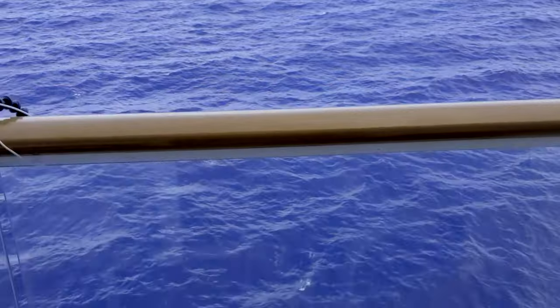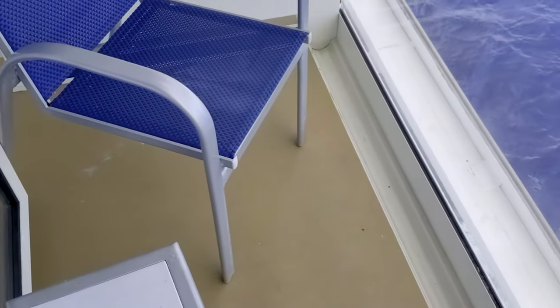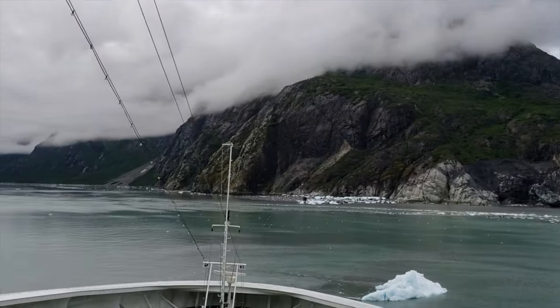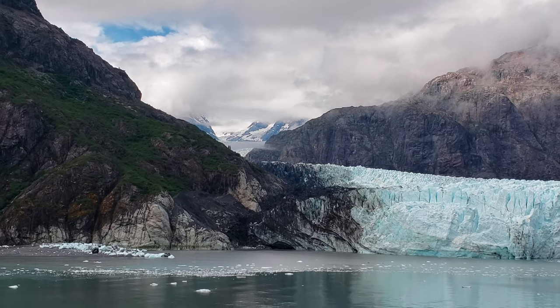Balcony staterooms are rooms that traditionally have space you can walk outside onto. Usually the space is somewhat limited — balconies are never amazingly huge — but there's enough space for a chair or two and a side table. More and more cruise lines are actually optimizing for this, so you'll start seeing more balcony options on newer ships. If you plan on spending some time on the balcony and enjoying the sights, this is definitely the stateroom type to get. There are some amazing destinations like Alaska, the Baltic Cruise, and the Mediterranean where balconies are really useful, as the decks above can get incredibly busy while people watch glaciers or fjords.